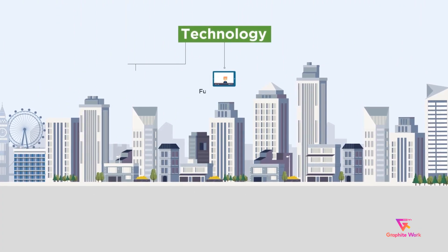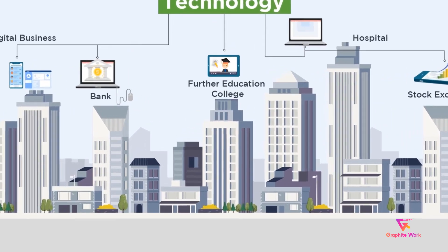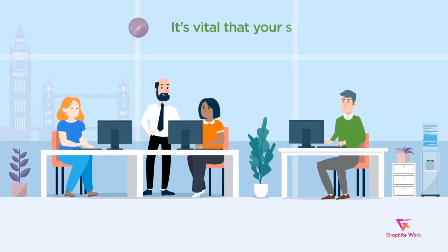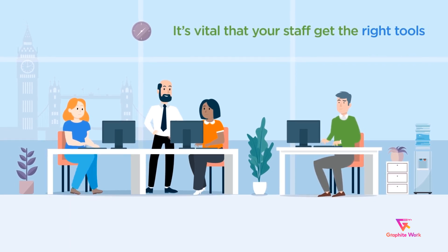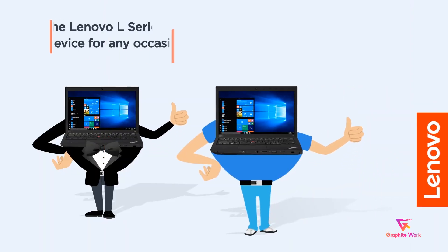Technology is at the forefront of enabling communication, collaboration and efficiency in any organisation. In further education, it's vital that your staff get the right tools to deliver the best possible learning experience and make your institution shine. The Lenovo L-Series has a device for any occasion.